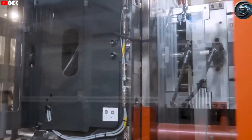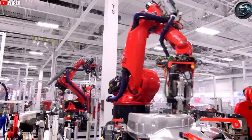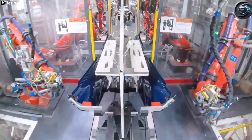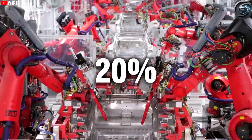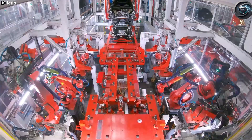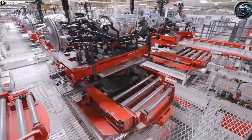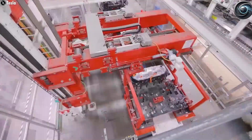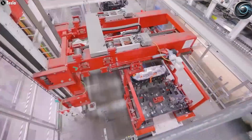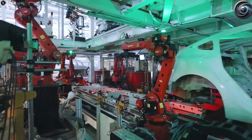Even with all this automation, Tesla hasn't compromised on quality. Once the vehicle is fully assembled, it enters the quality control phase. Highly trained engineers and technicians conduct thorough inspections of every major component, checking for misalignments, paint defects, software issues, and mechanical integrity. Only after passing these stringent tests does the car get the green light for delivery. The Model Y remains one of the top-rated electric SUVs in terms of safety, durability, and customer satisfaction.